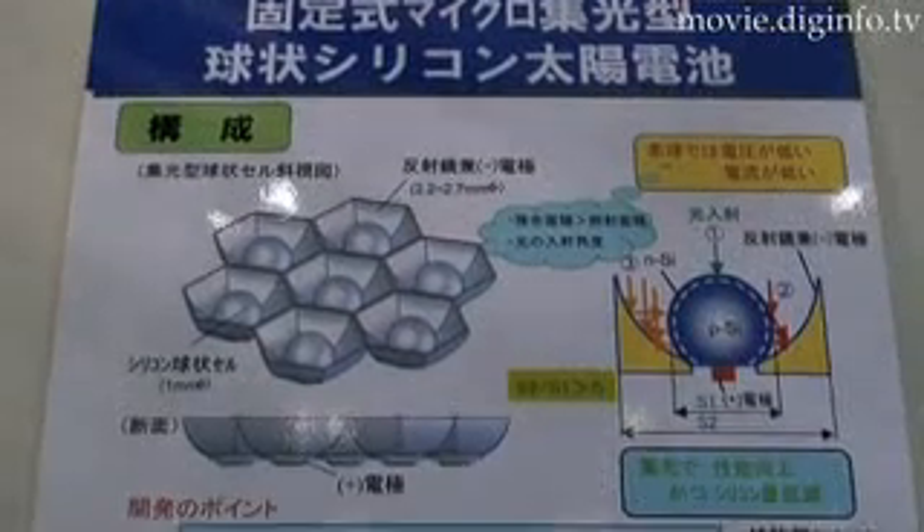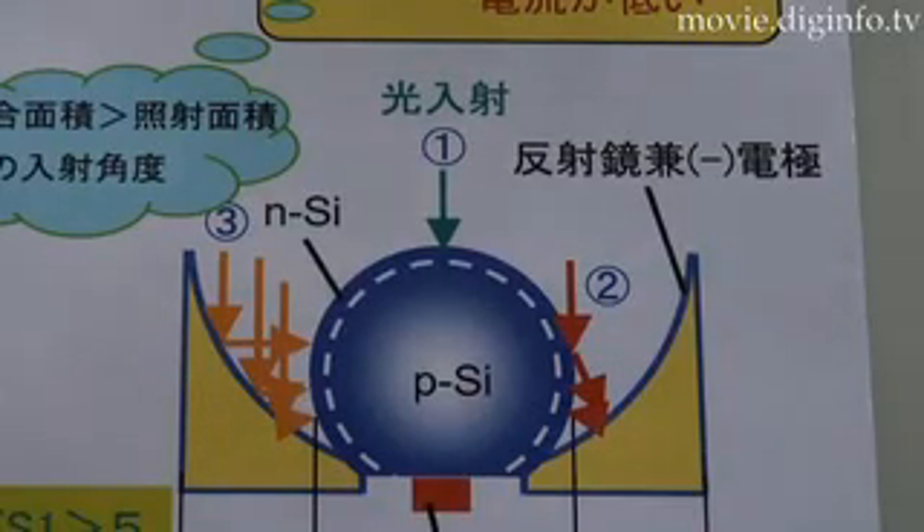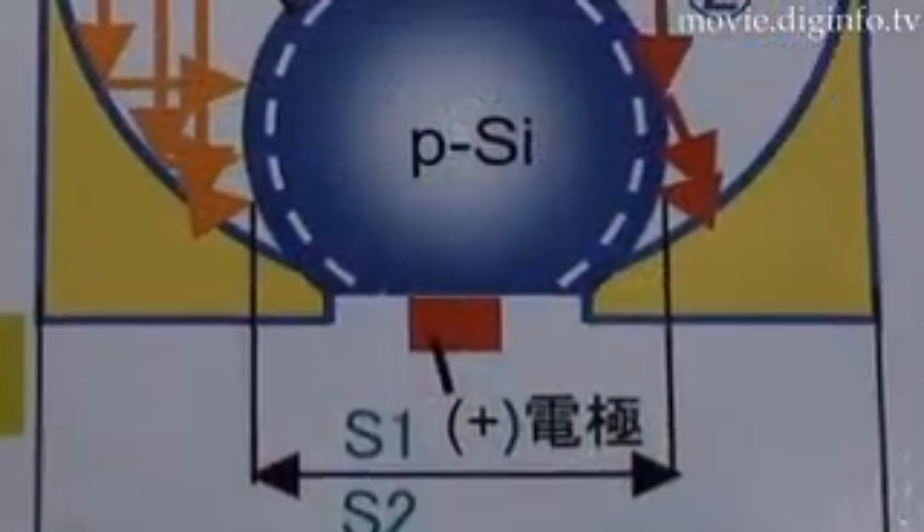The sphere catches and stores the incidental light on its N-side, or sphere surface, and transfers it to the P-side, which is its internal sphere, which is in turn connected to a P-electrode.